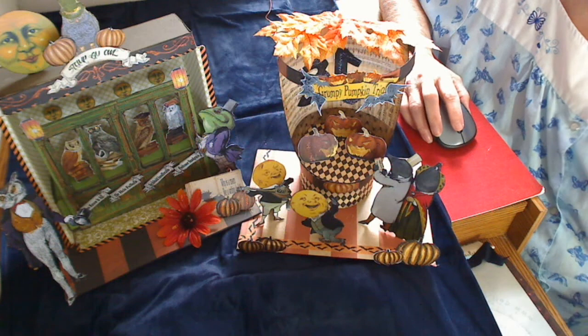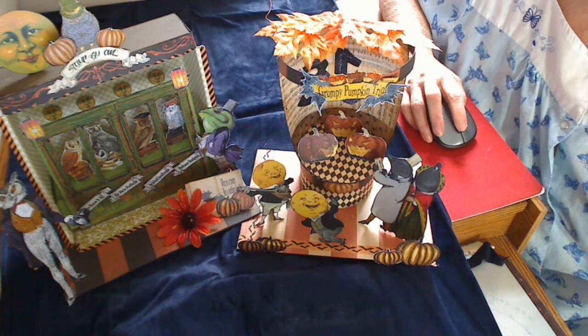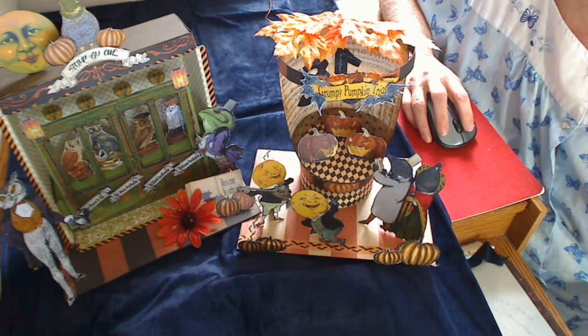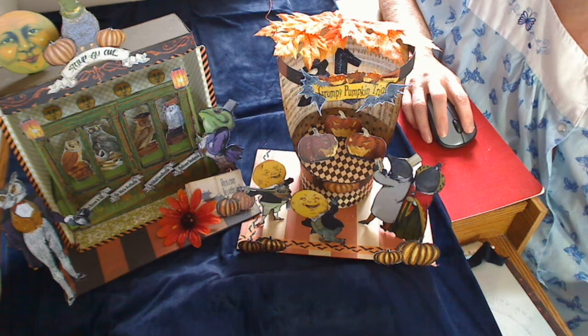Hi everybody, this is Ms. Barb from the Imagination Emporium. It's been a while since I put my witch's boot on. I had a cataract operation, so I'm just getting back to normal.